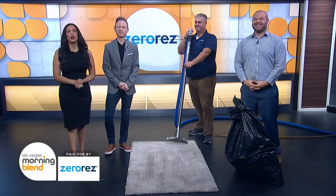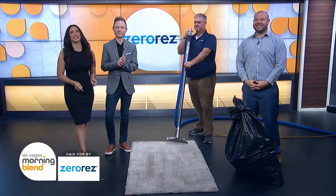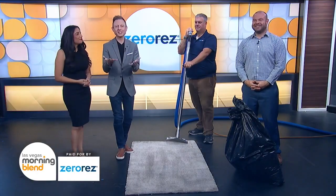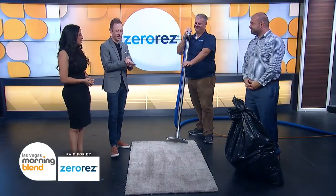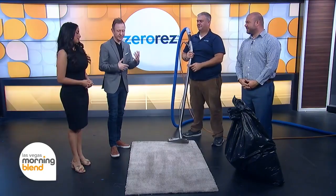If you're looking to get your home in shape for fall, you have to give a call to our friends over at Zero Res. Ben McKee from Zero Res is here to share how you can make your home feel just like new again. Good morning, guys. Great, good to see you all. We love getting things clean. Big holidays coming up — it's time to refresh and reset.